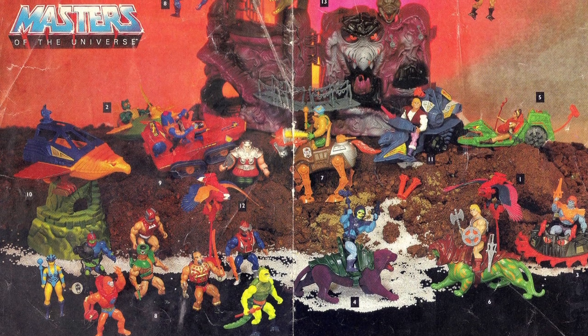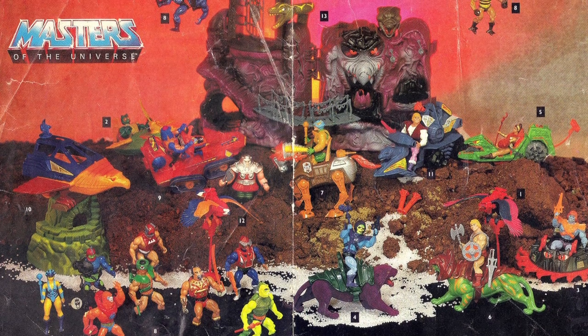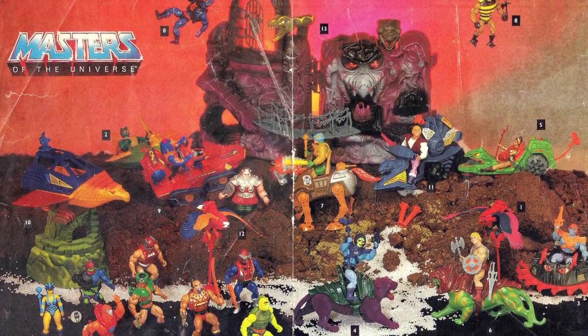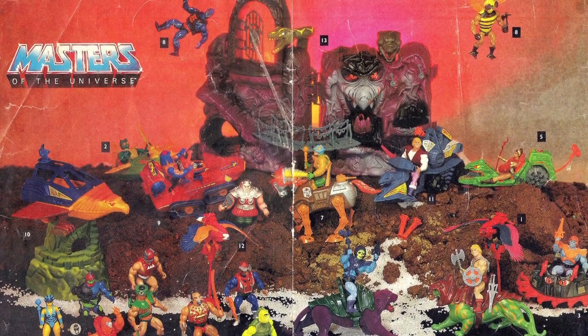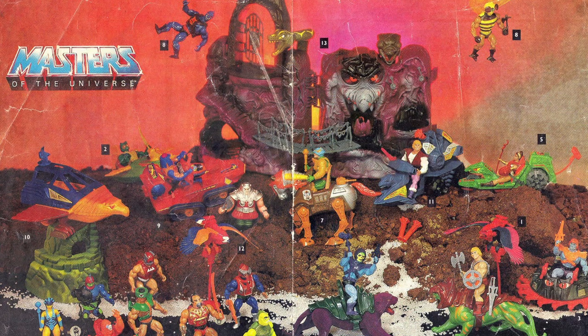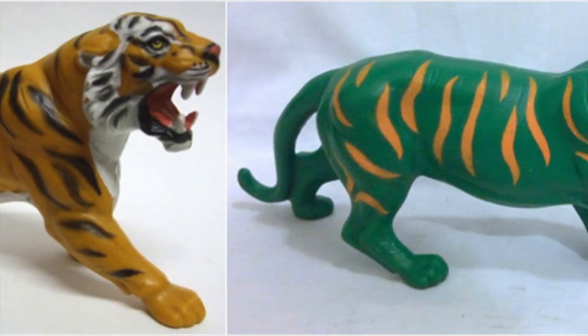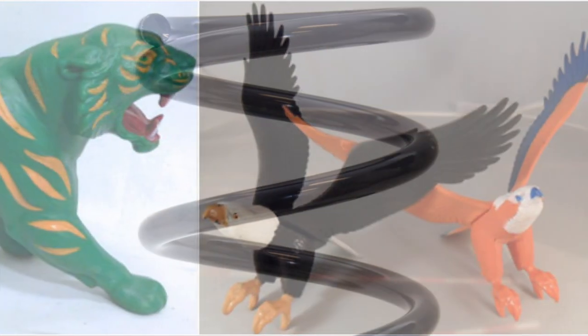Because He-Man was so successful, Mattel also turned to another common practice to beef up their toy line: they used existing sculpts and toys from older, lesser-known brands, gave them new paint jobs and accessories, and incorporated them into the Masters mythos. Using that method from random animals in the older Big Jim line, we got iconic Masters characters like Battle Cat and Zoar.